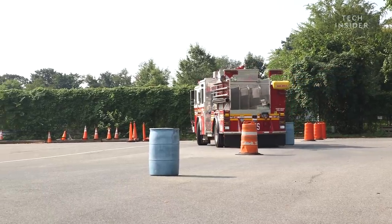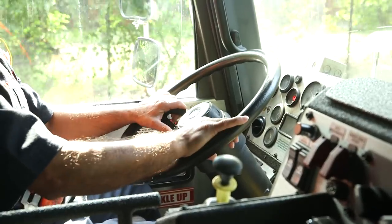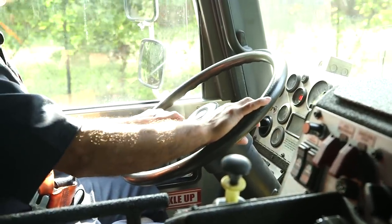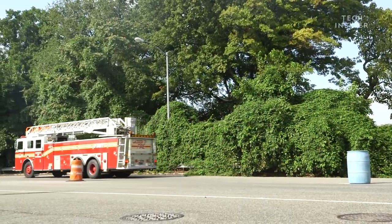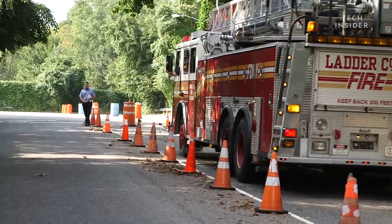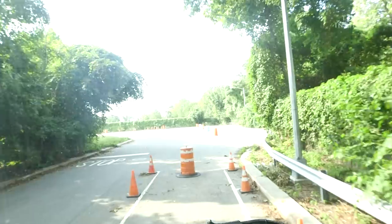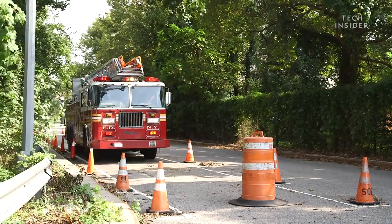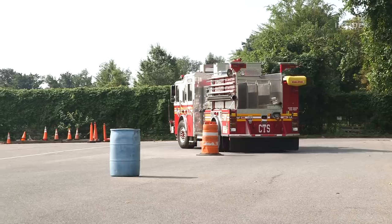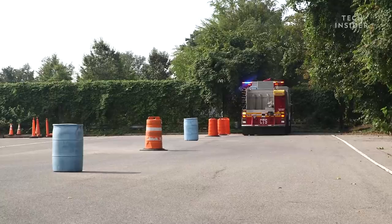From the first day, firefighters are behind the wheel, but they aren't ready to drive on city streets yet. They practice just like you might in driver's ed, at a parking lot. The first challenge is pretty straightforward: drive in a straight line between two lines of cones, then back up the way you came. After that, it gets trickier — weave in and out of cones without knocking any of them over, and then do that backwards.